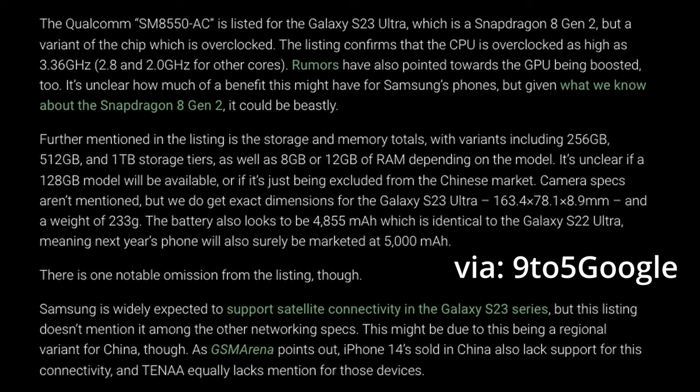This information is coming through China and the regulatory agencies over there. Basically what we're seeing are some specs. The Galaxy S23 Ultra will have a Snapdragon 8 Gen 2 processor — that still remains to be true. It's supposed to be overclocked, but as of right now it's potentially not showing that, though don't take that as it won't be overclocked. We're seeing storage sizes of 256, 512, and 1 terabyte, as well as 8 and 12 gigs of RAM.